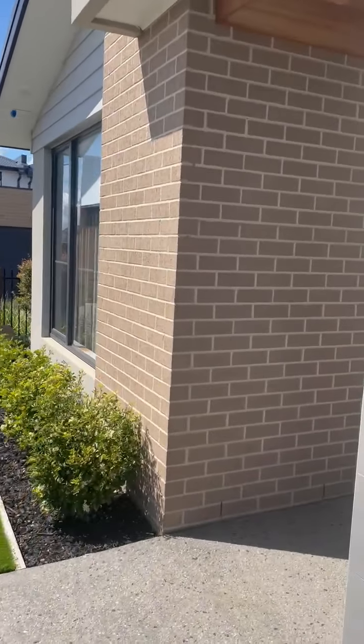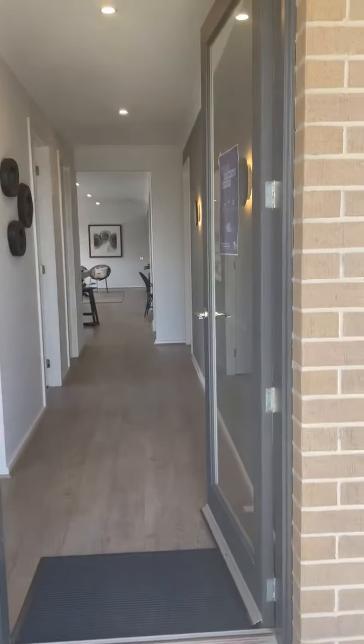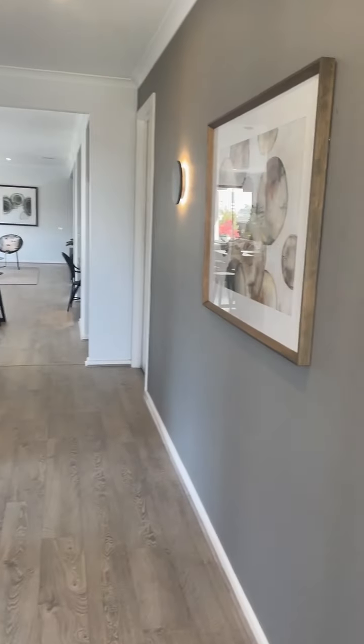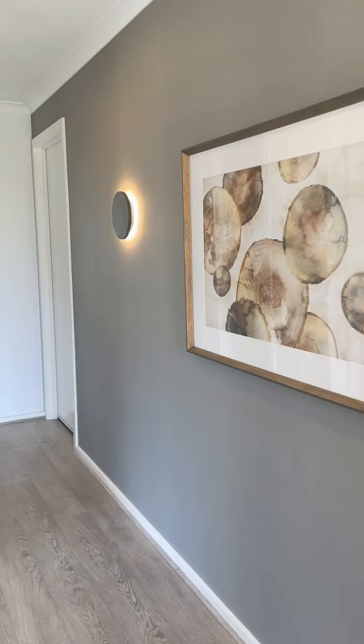Walking through. Tiles are from Bayside Tiles in Seaford. We get our bricks through Austral and our windows through A&L Windows. This display has got higher ceilings, but you can speak to your sales consultant about what's standard. We've used wallpaper as a feature in this entry.